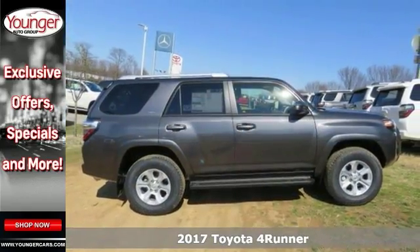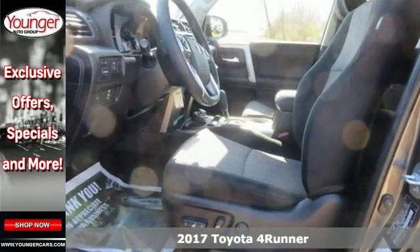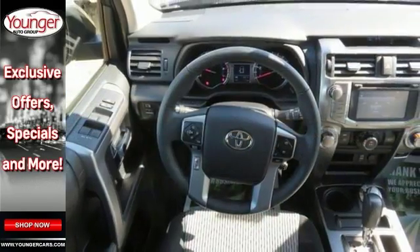Life's a journey and you're going to need something capable to get you through it. This 2017 Toyota 4Runner is up for the task. With a backup camera, Bluetooth connection and brake assist, you'll drive in comfort and confidence. Plus, it's equipped with a CD player and four-wheel drive.